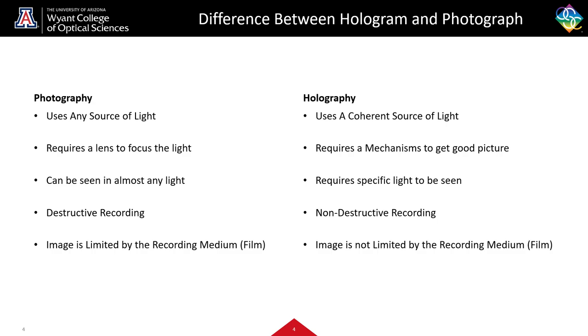All of our traditional cameras have a lens attached to them in order to focus the light. There are pinhole cameras, which we have a video on the OSC site about. When we've made our picture and want to look at it, we can see it in almost any light. It doesn't matter where we look at it or what perspective, as long as we have a source of light. The recording itself is destructive — when the photons interact with our film or our sensor, all that energy is absorbed and the information of that photon is completely lost. Lastly, the image is limited by the recording medium, so if I cut out specific portions of the picture, I can't recreate anything outside of my film.